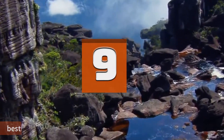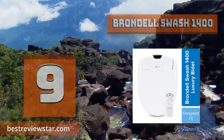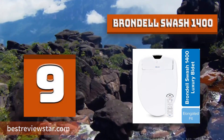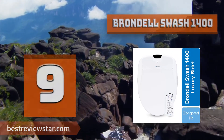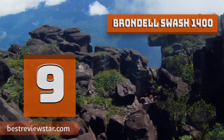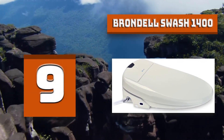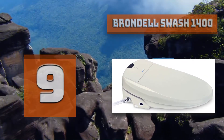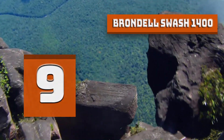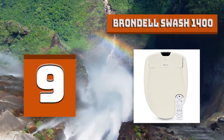Number 9: Brondel Swash 1400. The Brondel Swash 1400 is an intuitive electronic bidet toilet seat designed to give you the most luxurious bathroom experience. This elongated bidet provides the most hygienic bathroom experience with its dual stainless steel nozzles and nano technology nozzle sterilization. This home bidet includes an endless warm water spray with 4 temperature settings, heated seat, warm air dryer, and nozzle oscillation.